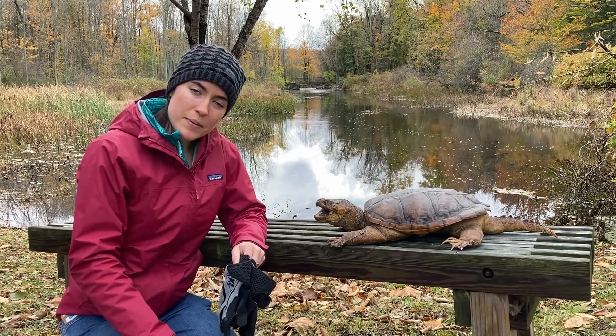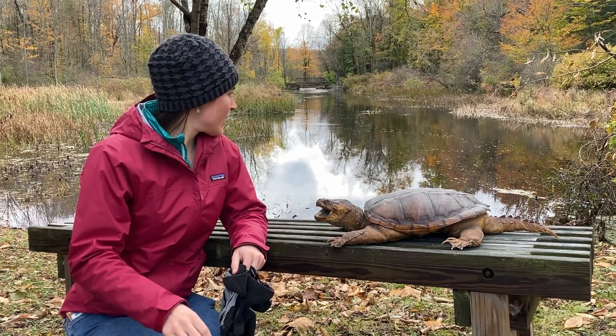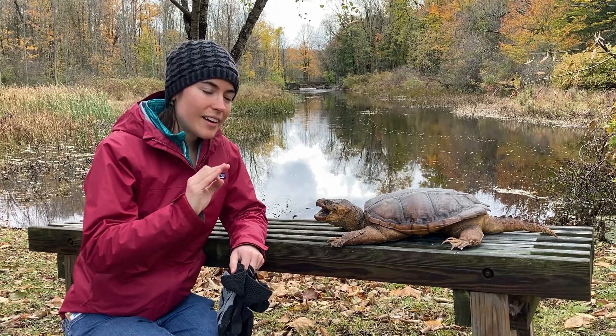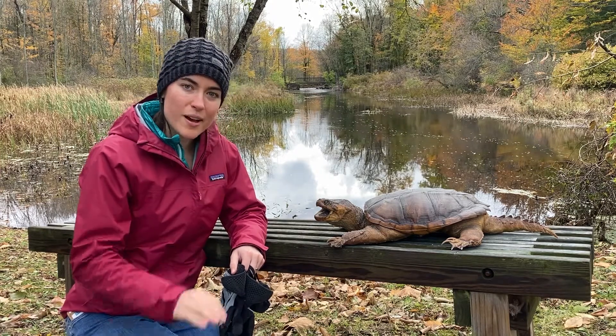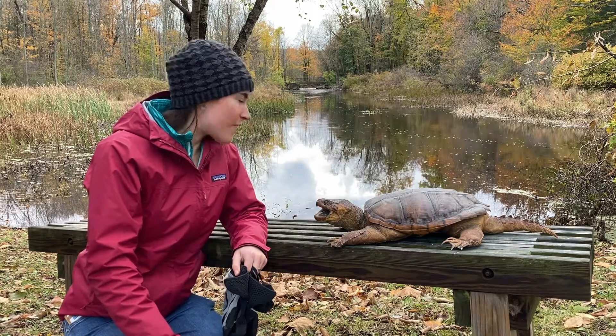So these snapping turtles, painted turtles — a lot of our local turtles — once we start getting a little bit of ice starting to form on our lakes and ponds, that's where these guys will be, down under the water.